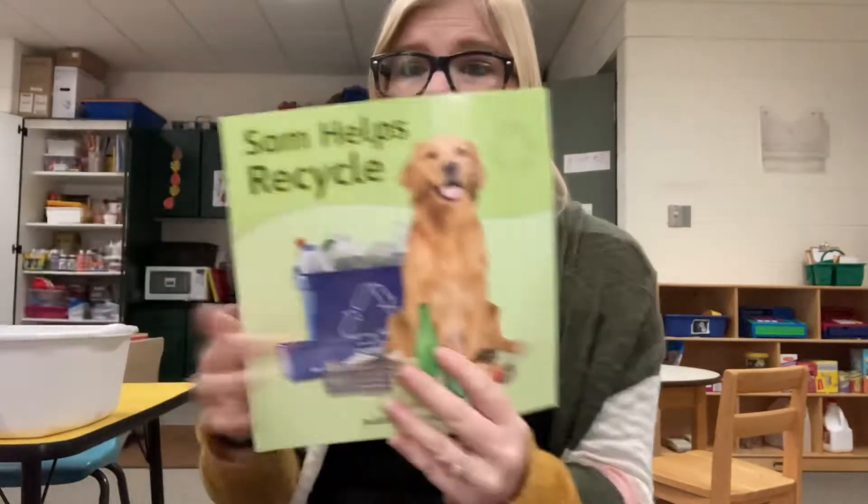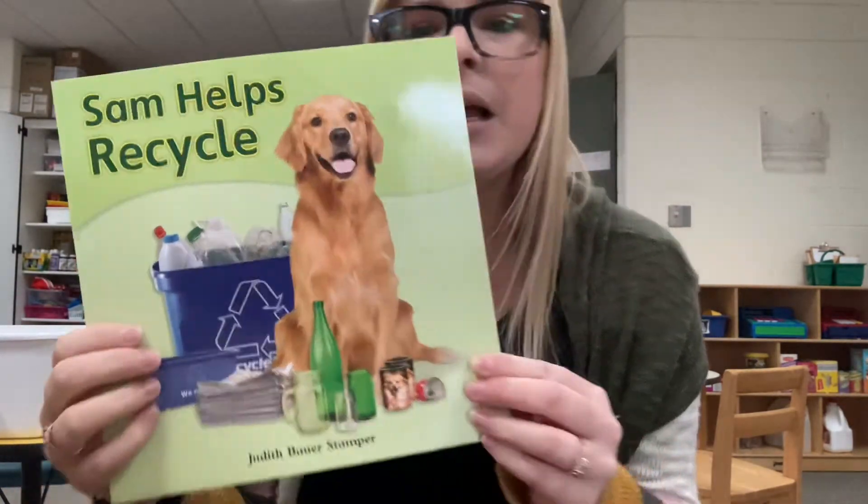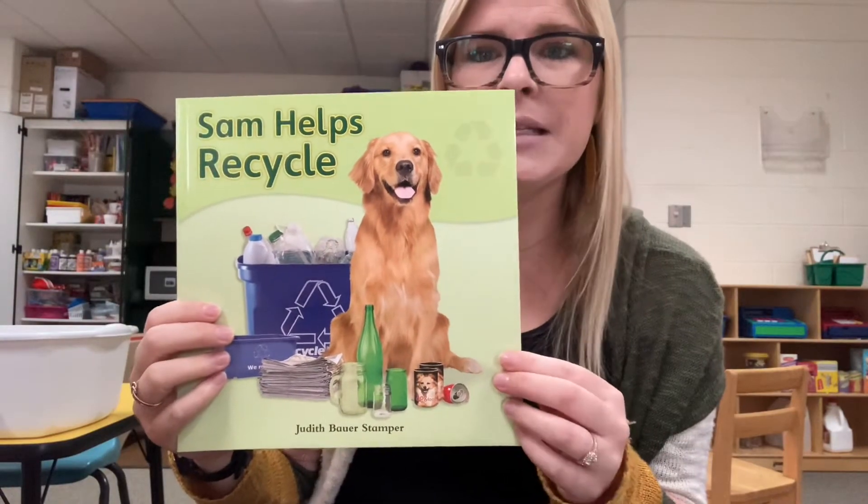I want to read you a fun little story today about recycling. It has a cute little puppy on it, and look — there's the three arrows right there. It says: Sam Helps Recycle.